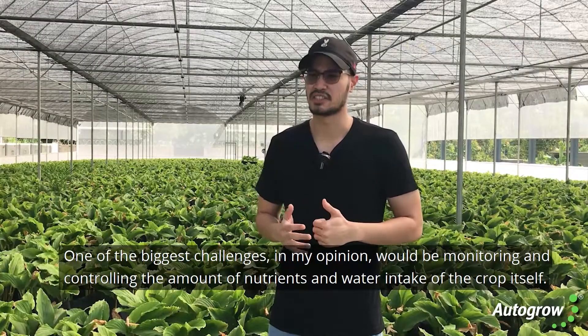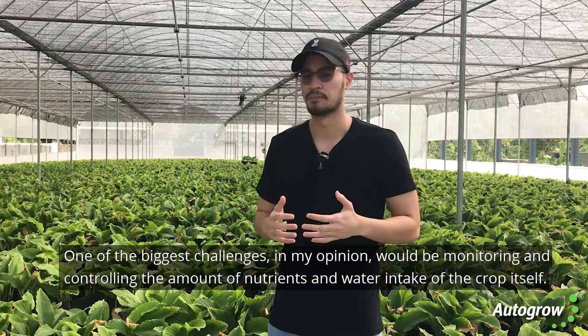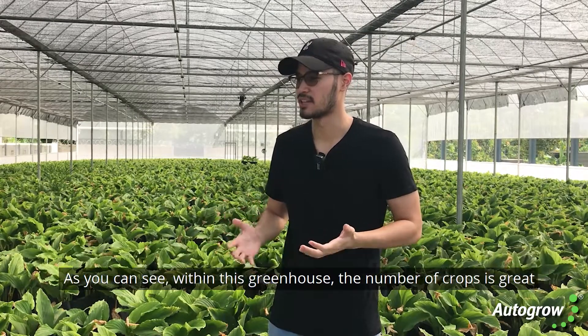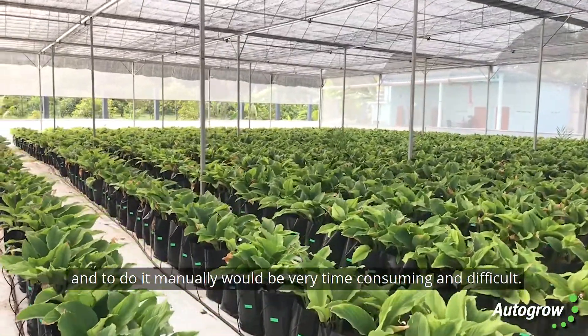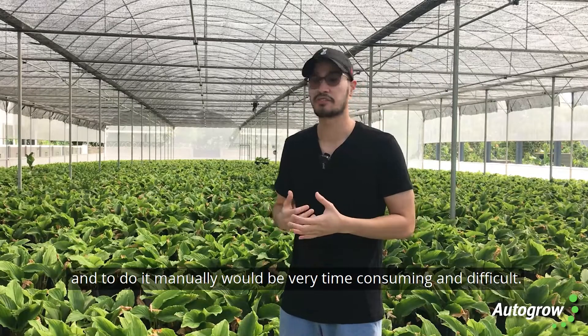One of the biggest challenges in my opinion would be monitoring and controlling the amount of nutrients and water intake of the crop itself. As you can see within this greenhouse the number of crops is great and to do it manually would be very time consuming and difficult.